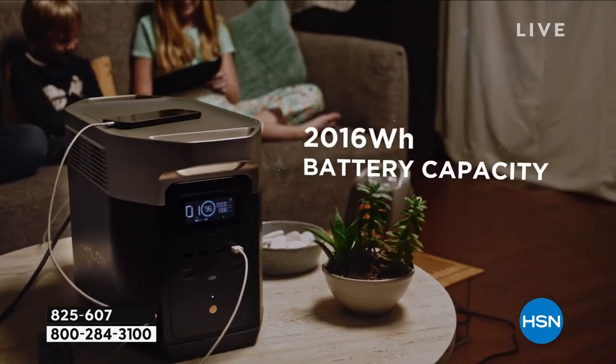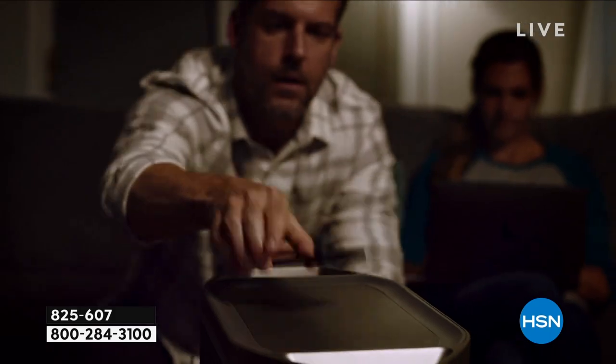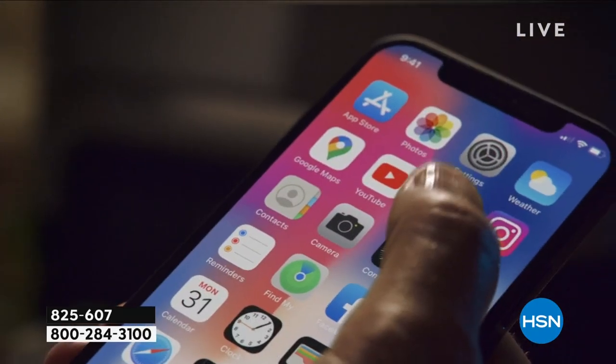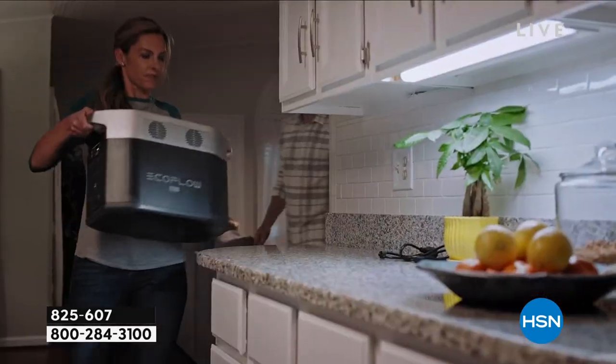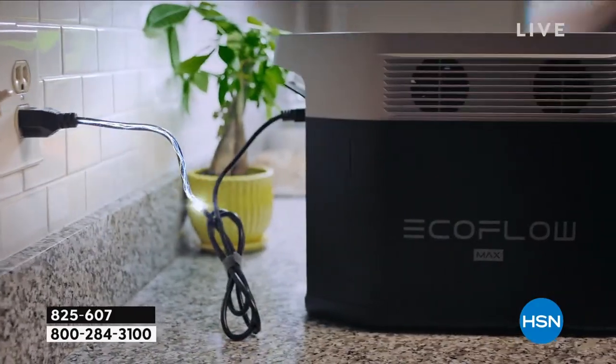In some states the government even shuts off the power if the grid gets too taxed, leaving you without heat, air conditioning, or access to medical supplies. A lot of people who have CPAP machines plug them into the EcoFlow on a regular basis so it always runs through the EcoFlow — meaning if there is a power outage, it doesn't affect their sleep, their health, or their safety.